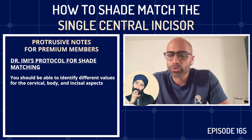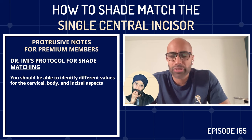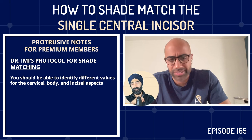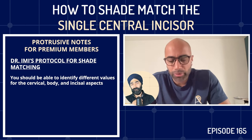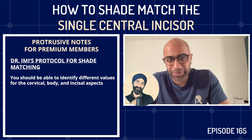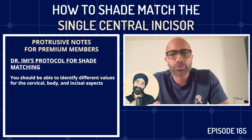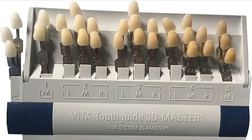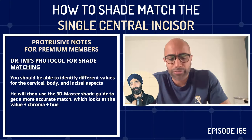You should be able to see different values from the cervical, body, and incisal aspects — no tooth is a single block color; there should be at least three shades within it. Once Imi has the basic Vita classical match, he moves to the Vita 3D Master shade guide, which has far more shade tabs and assesses value, chroma, and hue. Value is brightness; chroma is the intensity or saturation of the hue; hue is whether the tooth is more red or yellow.